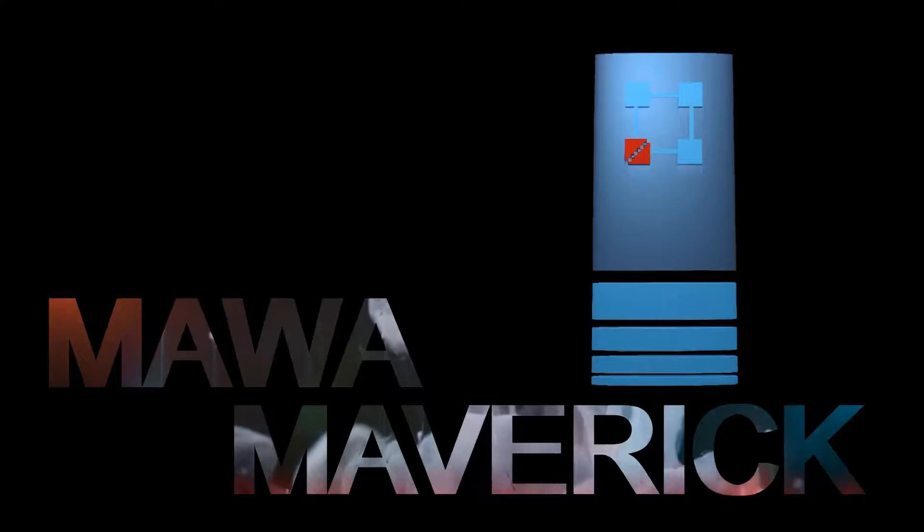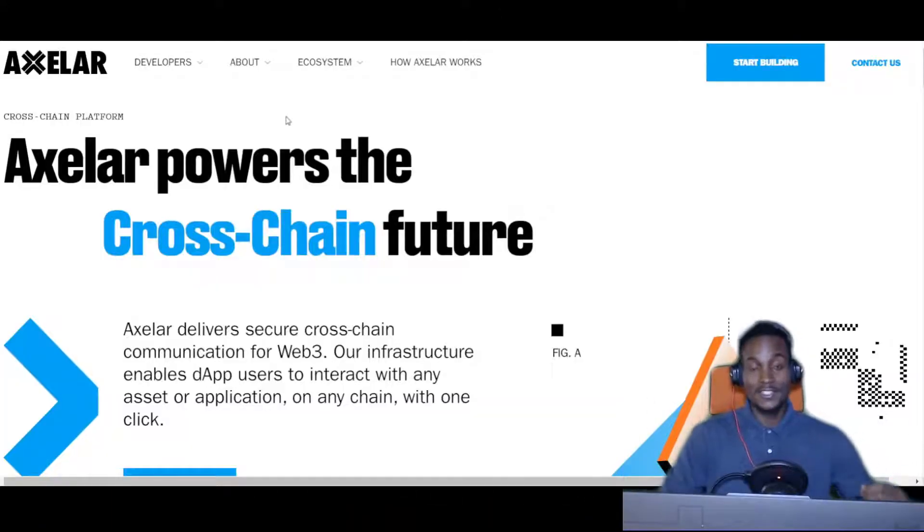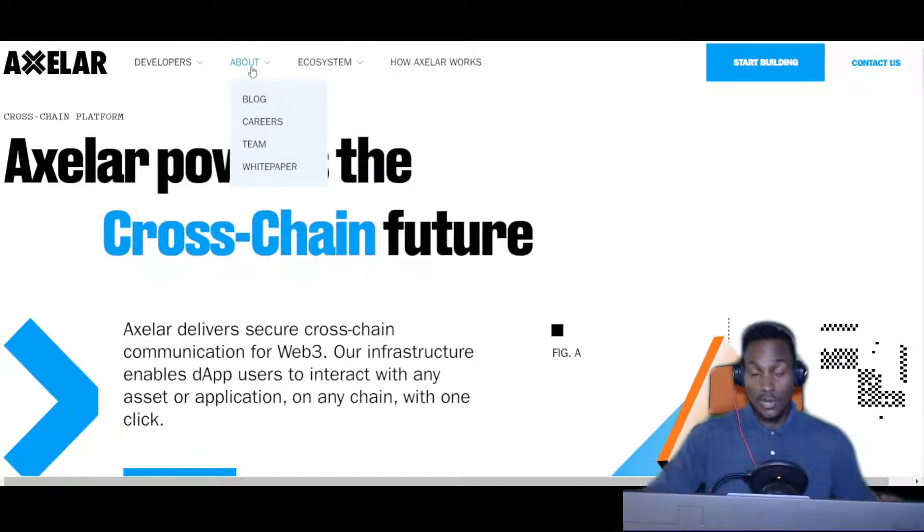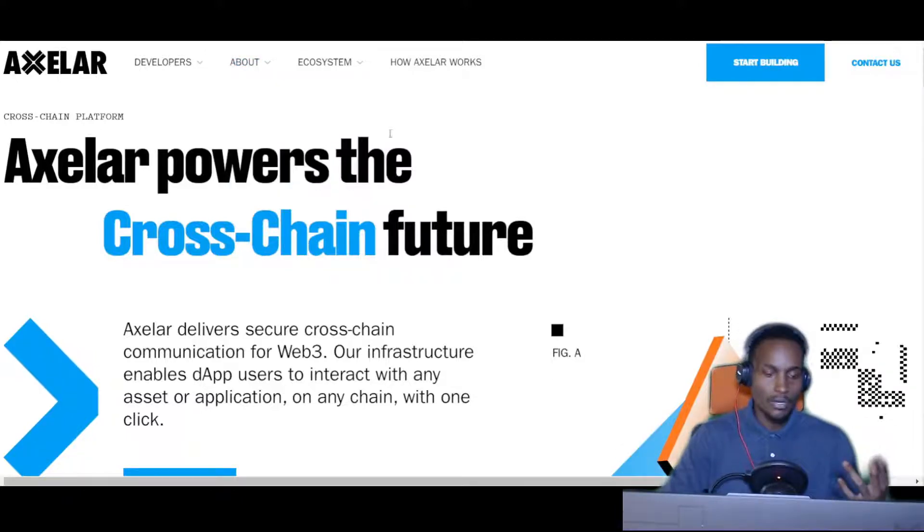Make sure you stay for the whole video because we're going to review what they're about. The first thing I have to say is liking and subscribing is extremely impactful to this channel — it helps me, especially in the bear market. The Cosmos ecosystem is built on a modular infrastructure that allows a developer to build stuff customized to what they like, because it runs on a proof-of-stake mechanism.